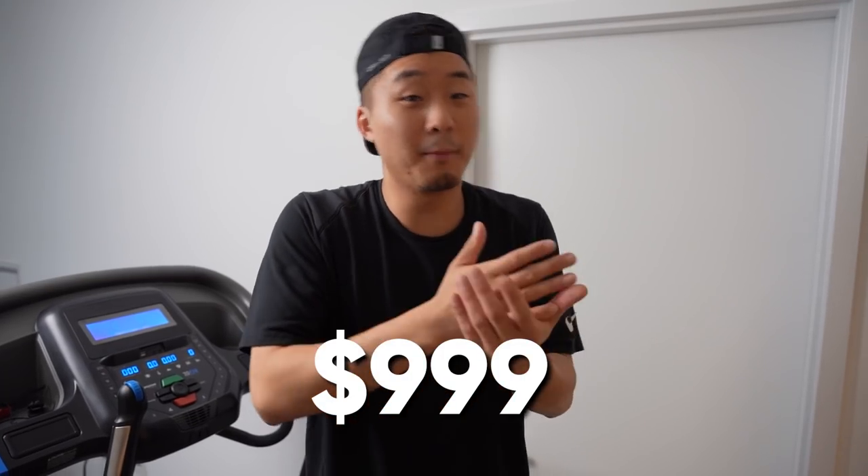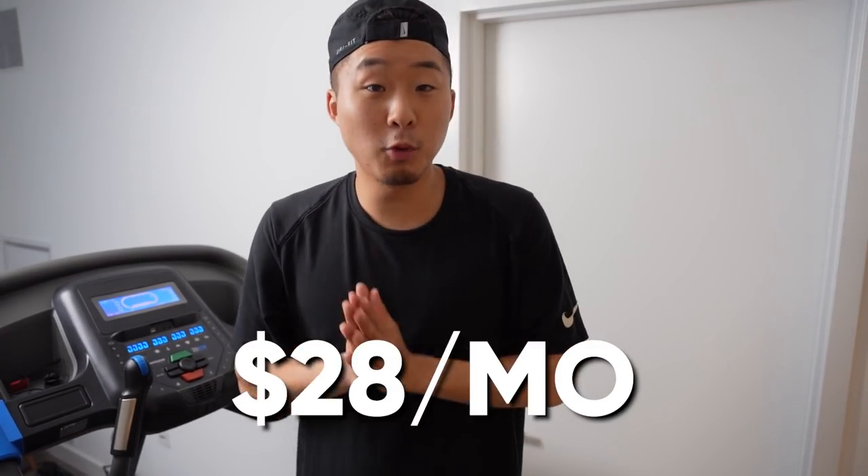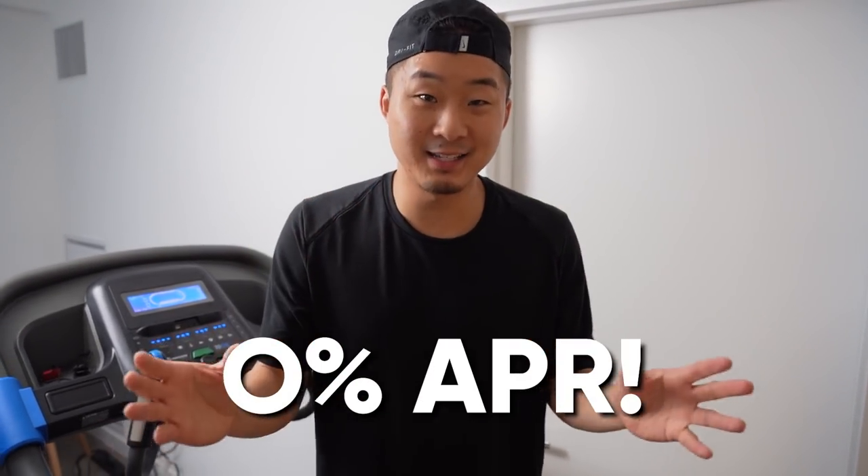Please check out horizonfitness.com. You can buy it off the website or through other dealers. The price is only $999 if you want to buy it straight up, or $28 per month with 0% financing. Thank you for watching, and continue with this video.